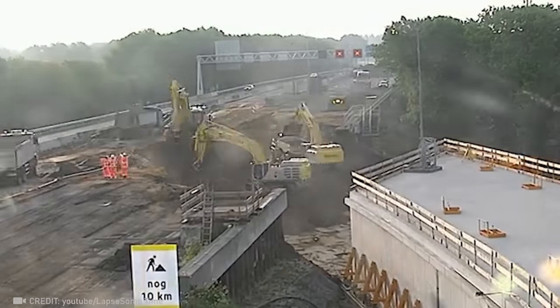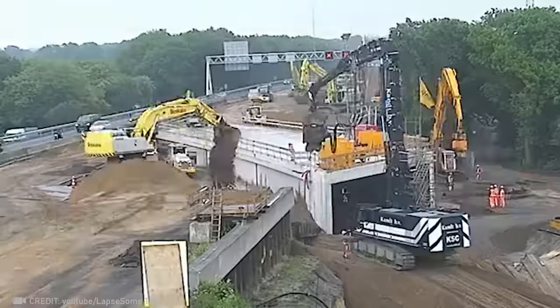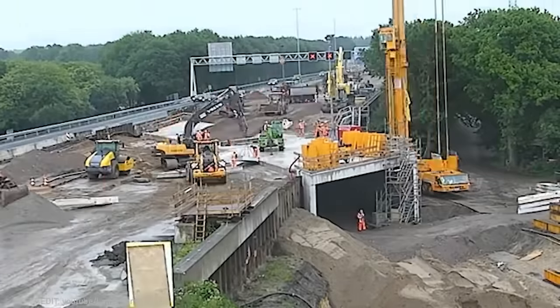In an incredible feat, workers were able to move a 230-foot tunnel under a highway using specialized equipment in a single weekend.